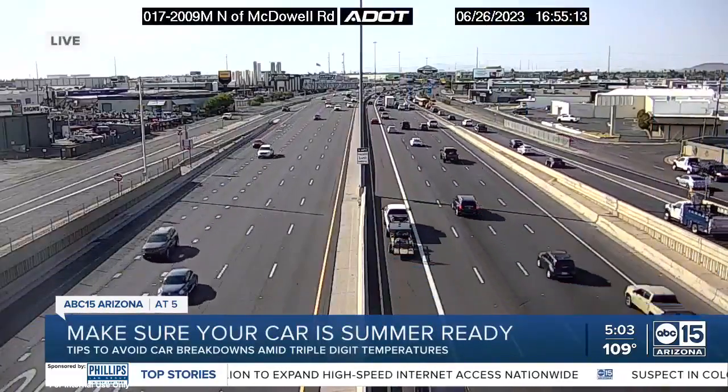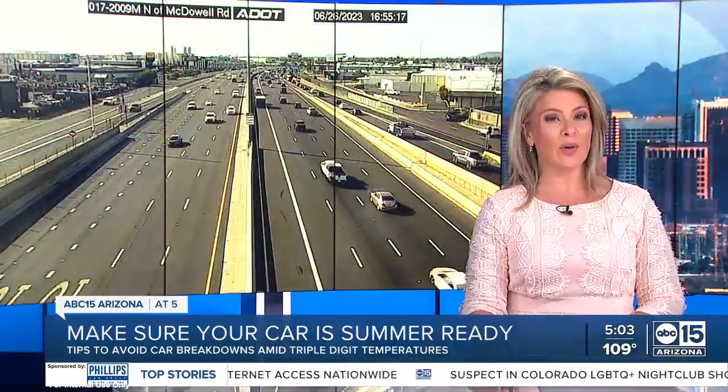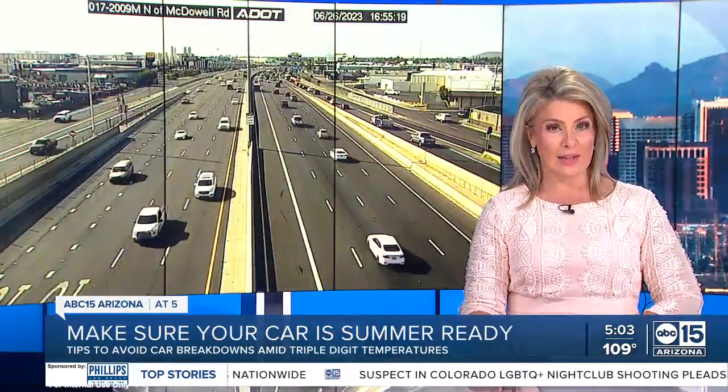Helping you make sure that your car is summer ready. APC 15's Luz Delia Caballero shares how you can avoid car breakdowns in these very hot temperatures.